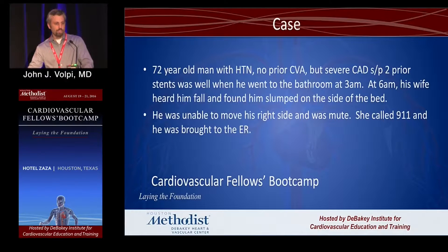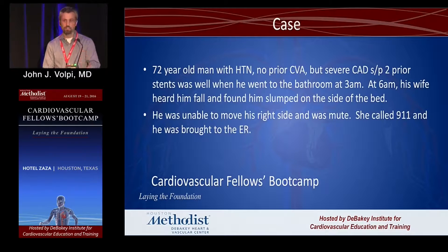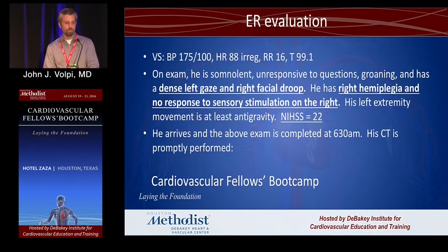I'm going to use a case-based approach. The first case is a 72-year-old man with all the risk factors except a prior stroke — hypertension and heart disease. He was well when he got up at 3 a.m. to go to the bathroom. His wife heard him get up, then at 6 a.m. she hears a thud; he falls to the side of the bed, unable to move his right side and can't speak. She calls 9-1-1. In the ER he has a dense left gaze, right facial droop, right hemiplegia, no response to sensation on the right, and his NIH stroke scale is 22.